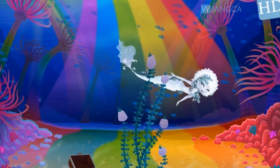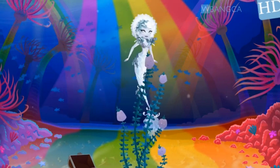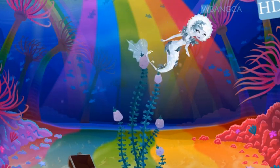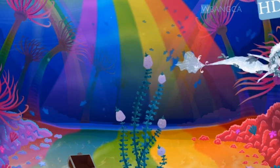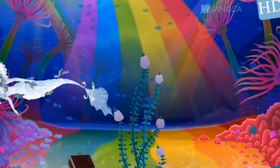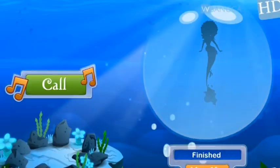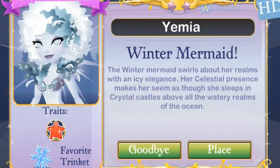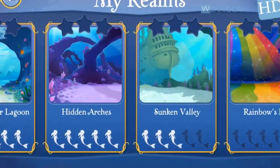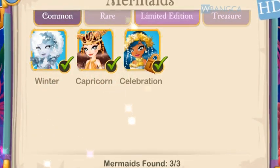The mermaid we're going to be talking about is the winter mermaid. If you see this mermaid in the market, it's available for you to get. If you do not see this mermaid in your market, it has been removed, which means it has expired, which means you have to wait until she's re-enabled.